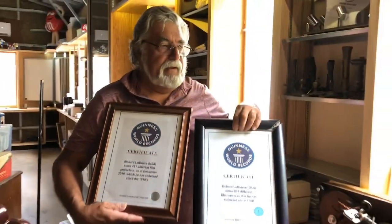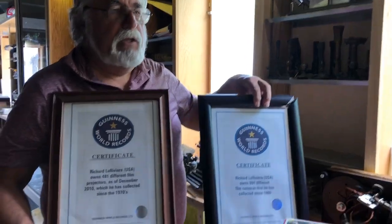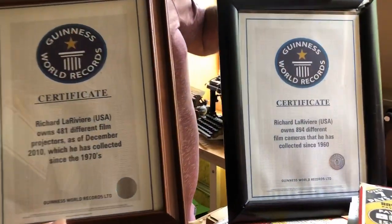They mail you the Guinness certificate and you put it in a picture frame, and then you have bragging rights. One is for the world's largest movie camera collection and one is for the world's largest movie projector collection.